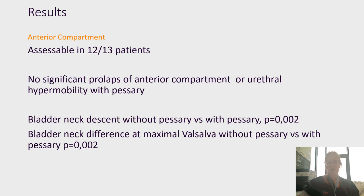Regarding the results: the anterior compartment could be assessed in 12 out of 13 patients. In three patients without a pessary in place, we saw significant prolapse of this compartment and urethral hypermobility, but all of these problems resolved when a pessary was placed. Despite the small population size, we found a statistically significant difference for bladder neck descent at maximal Valsalva, suggesting the effect of a pessary is mostly pronounced when there is stress on the pelvic floor.